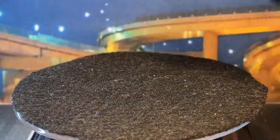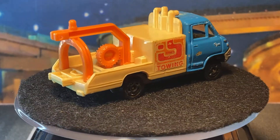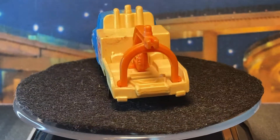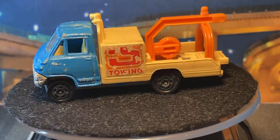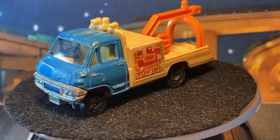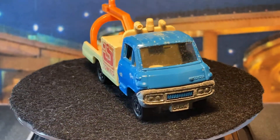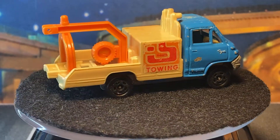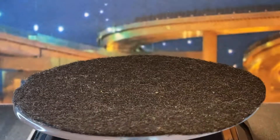Then we got a Toyota Dyna tow truck — this one's almost there, just missing its hook. I could probably get a reproduction Matchbox one and stick it in there and you'd never know the difference. It's supposed to look like a JAF vehicle, but maybe they changed it for the American release — because of course people in America aren't going to be familiar with JAF. That's like going to Japan and talking about Triple-A — like, what the heck is that?